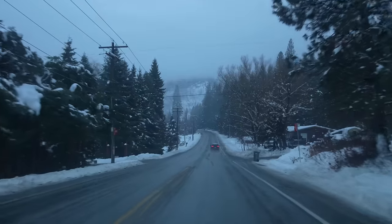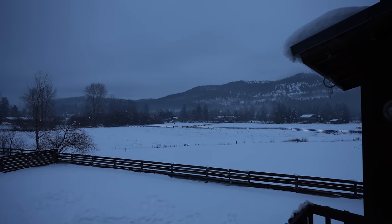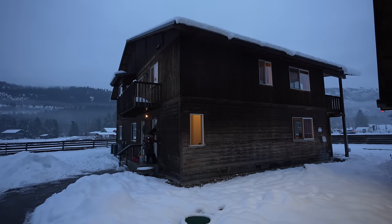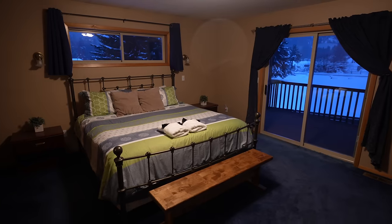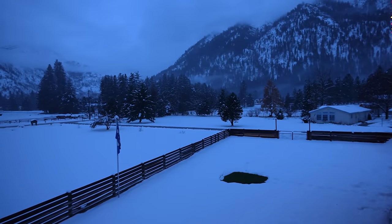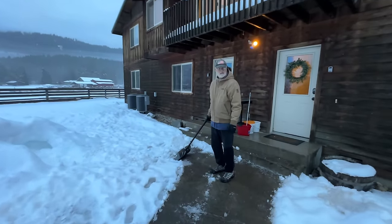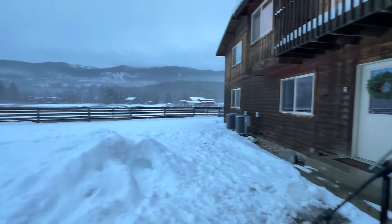Leavenworth is so awesome. There are actually multiple ways to get to the city during the winter. You can go over the pass, or you can take the train in — if you take the train, it's probably best to get a hotel in the downtown area. But if you drive in, there are lots of great Airbnbs within 5 to 10 minutes of the city. We have 10 people here, so we got a great deal on an Airbnb since it's the beginning of the Christmas season and a weekday. There's a hot tub on both levels and the view is just perfect.